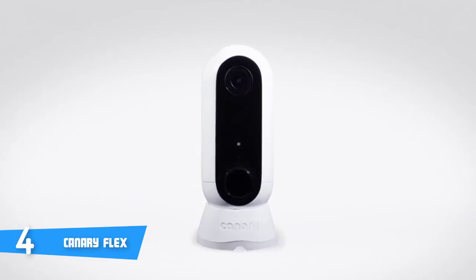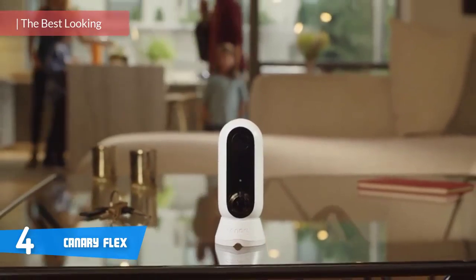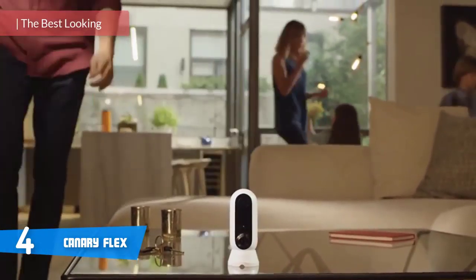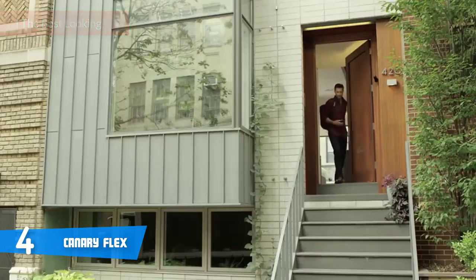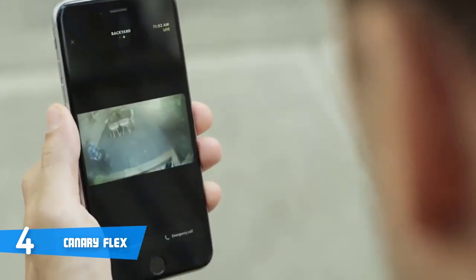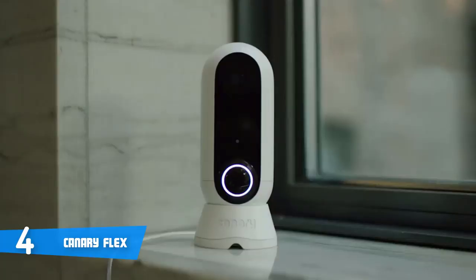At number four it's the Canary Flex. The Canary Flex is an exceptional option for those that want a versatile camera that can be used both inside and outside the house, while the manufacturer promises to make home security cameras both smarter and more portable. When it comes to design, this camera features a glossy panel on the front with a camera sensor at the top, a motion detector in the middle, and a round button at the bottom.